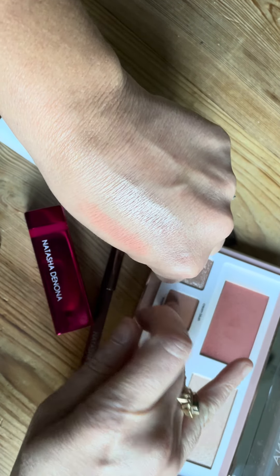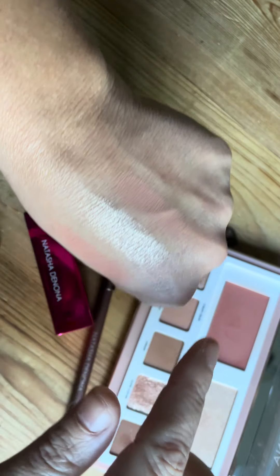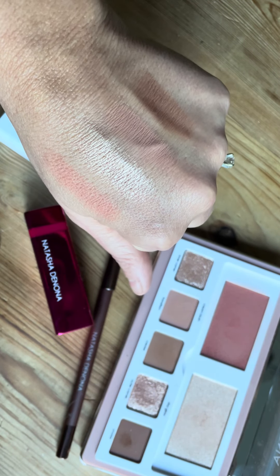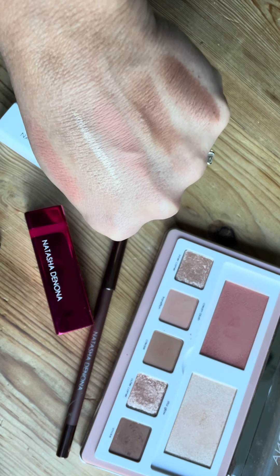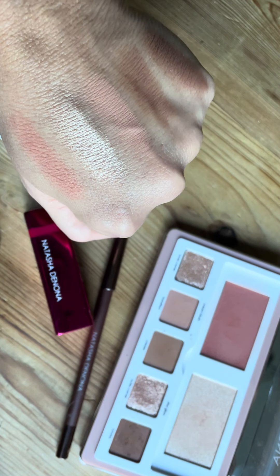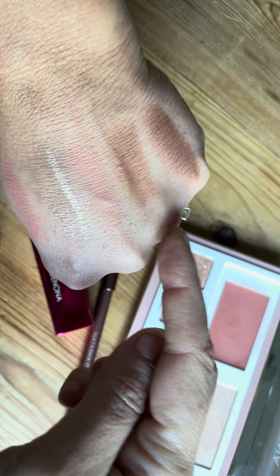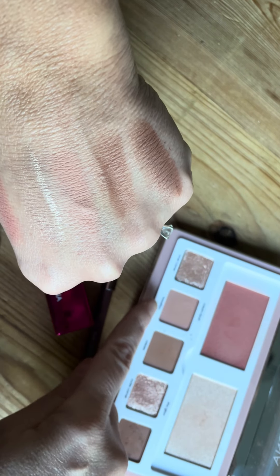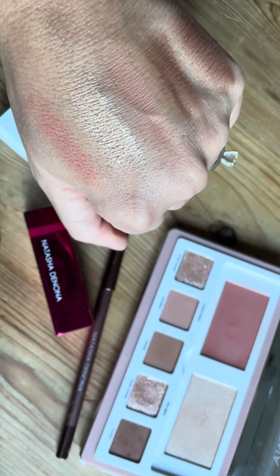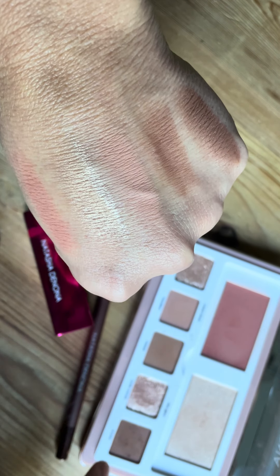Now we're going to swatch — that's one, that's two (you might hear my dog bark, excuse me for that, I have three dogs) — and three. I'm swatching the matte shades: one, two, three. It's a perfect kind of palette with a soft peach-pink, then medium, then darker. She explains what to do with each shade, which is great — it reminds me of Charlotte Tilbury: a transition shade, a crease shade, and a smoke shade.